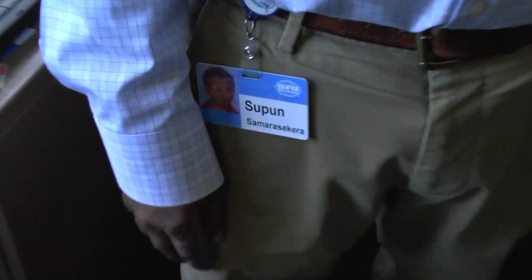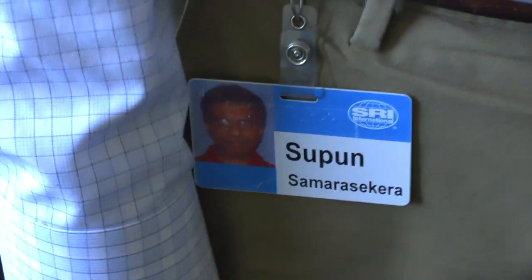I am Supun Samarasakara. I'm a technical director from the Princeton office at SRI in the vision and robotics activity. In my activity we do a lot of work in augmented reality specifically for the military. I'm going to show you some of the technology we've developed that we think is going to become more and more prevalent in the commercial world also.